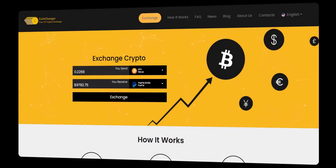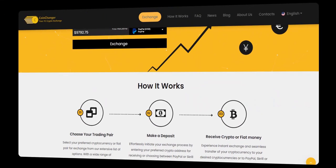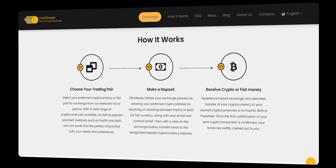Hey there! Today, I'm going to show you an amazing and hassle-free way to transfer your Bitcoin from your Electrum wallet to various platforms such as PayPal, Skrill, or even your bank account. And the best part is, you don't need to go through any registration process. Let's get started.